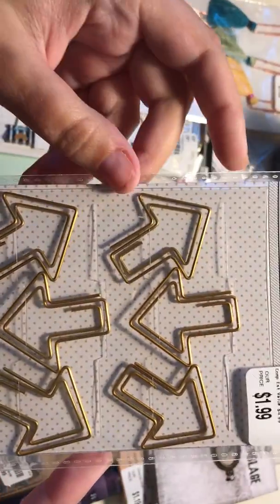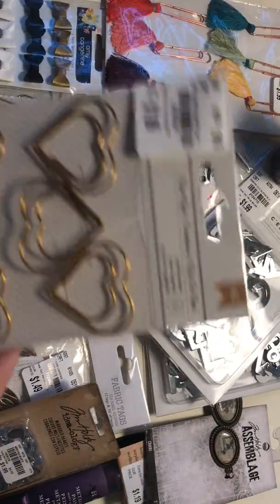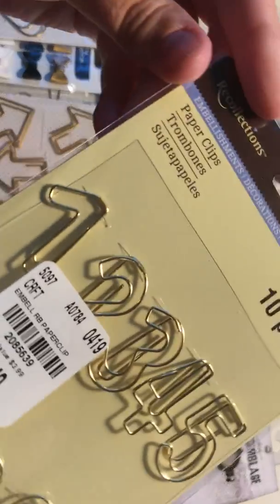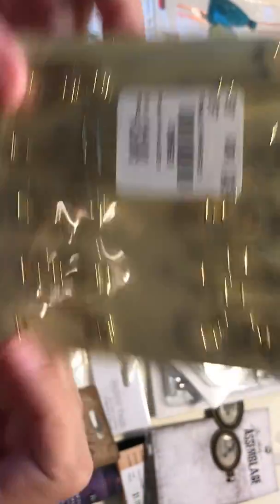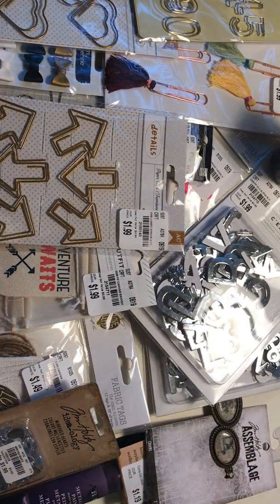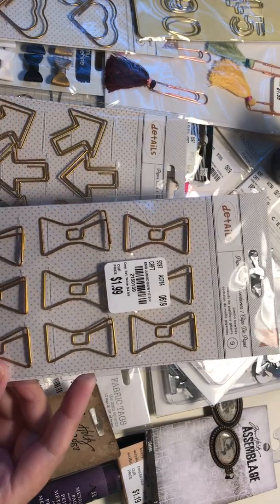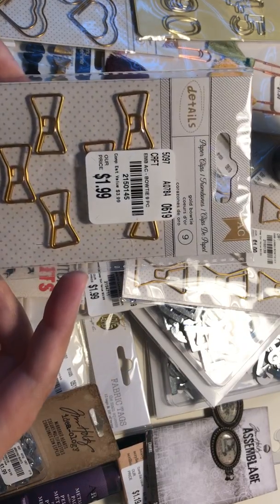Then I got these little arrow paper clips — I've got a bunch of these in different shapes. And then some mini bows — I think these are so cute.